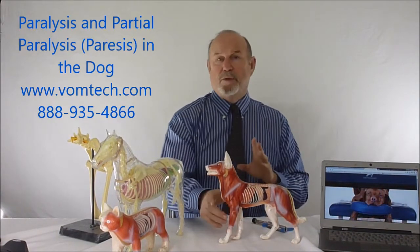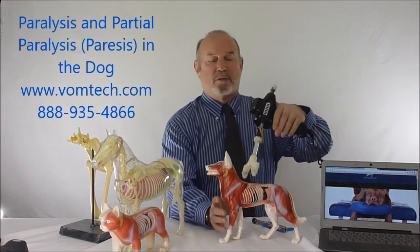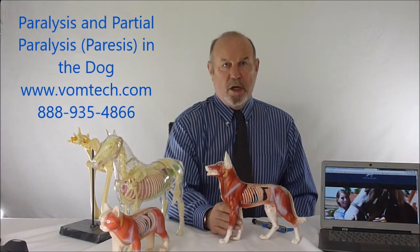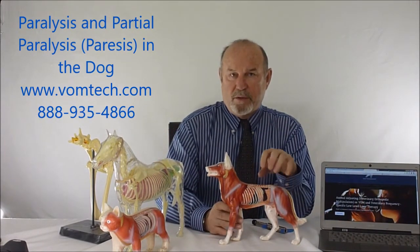We would use a complete adjusting technique as shown on the vomtech.com website, and also myofascial release if the animal would tolerate it. Sometimes the back is so painful that the animal would not initially tolerate that, but after three or four adjustments these animals would tolerate resetting the myofascial tension.